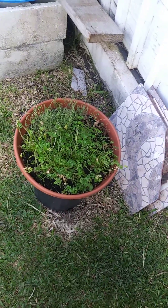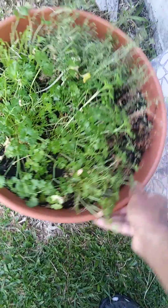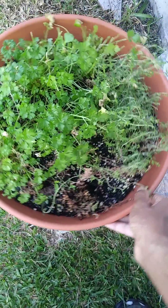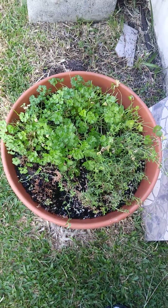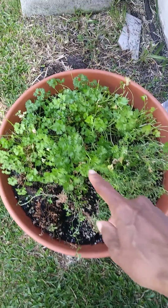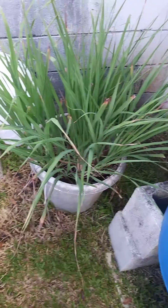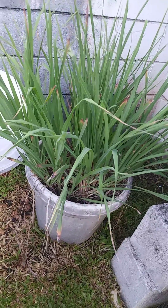Good morning beautiful souls. Just wanted to walk you through our herb garden and our kitchen garden. This is a pot of thyme and cilantro. And here we have our herbal garden where we have the beautiful lemongrass growing.